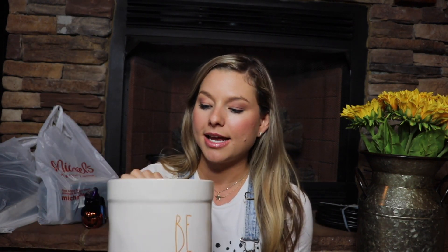The next piece I got is another Raiden item. It's this big base thing that says 'be thankful' in orange. This was $14.99 and I plan on putting this in the kitchen and using it to hold all of our big pasta stirrers and big giant utensils. I think that'll be really really cute for that purpose.